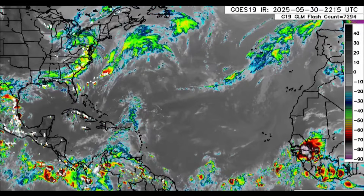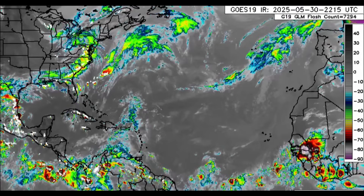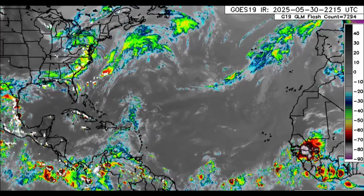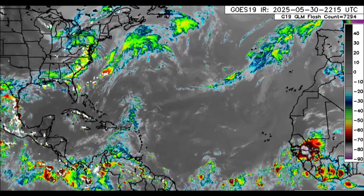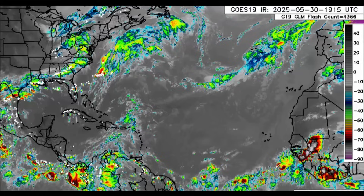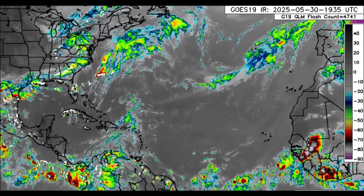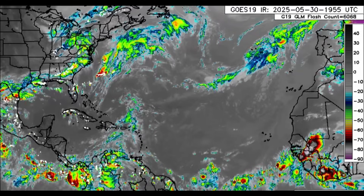Hello guys, welcome to this updated video this evening. I hope that you're doing really great today. It is the end of the work week and I'm sure that many of us are looking forward to the weekend ahead. We're going to be talking about what is happening in the realm of weather. We have a massive dust surge that is headed into the Caribbean — it'll likely be more significant than the dust surge we had earlier this week.